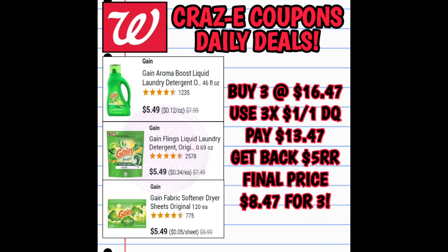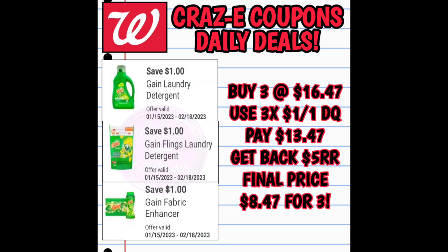This next deal isn't a great deal to me because we're going to have better deals at DG on Saturday on Gain products. But if you want to do this deal at Walgreens — if you purchase three Gain products this week you get back a $5 register reward. Pick up three at $16.47, use three $1 off 1 digital coupons leaving you at $13.47, then get back that $5 register reward making your final price $8.47 for all three.